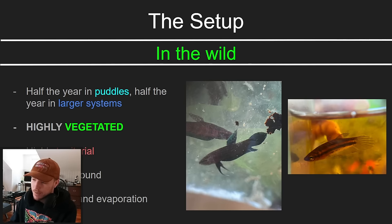Here's some of my experience with wild betta fish. I've actually been to Malaysia and caught a dozen species of wild betta fish from various habitats, observed what they're like, and learned a lot about how they live in those environments. The first thing is they spend about half their year in puddles and half the year in larger systems.